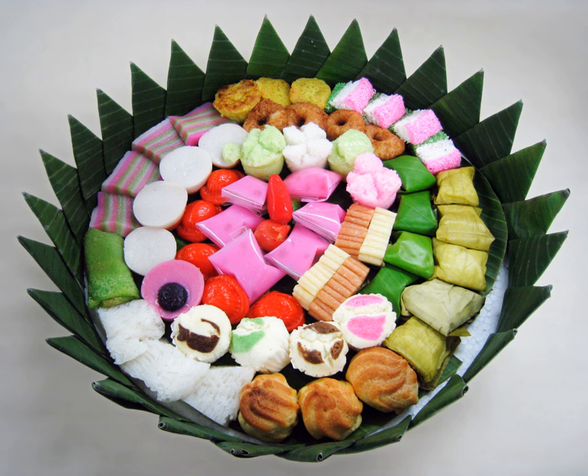Today, in urban Indonesian society, an assorted choice of kue is a popular snack for brunch or afternoon break to accompany coffee or tea. Various traditional kue are often offered alongside western pastries and cakes in cafes, coffee shops, snack stalls, and humble warung kopi. Traditionally, kue are made prior to certain celebrations or events such as Lebaran or Natal.